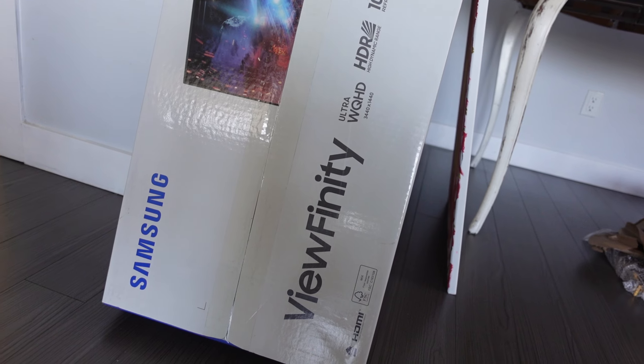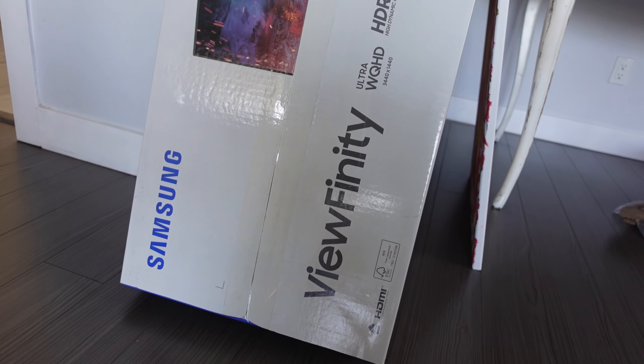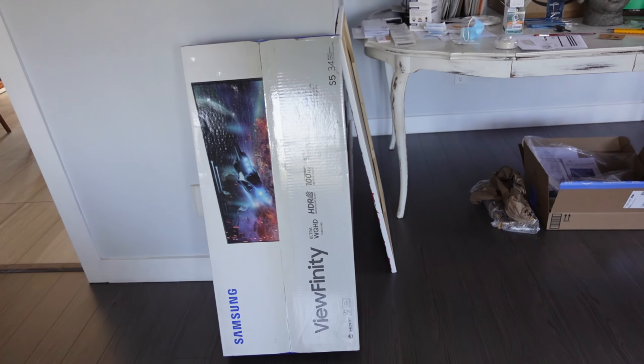Morning everyone, happy Saturday! Look what just came to our front door. So it's Howell and I's anniversary in two weeks — that's why I got him this for our anniversary. He's been wanting a widescreen monitor so he could see more of his code when he works. It'll just be for optimizing surface area I guess. It's the Samsung ViewFinity — where's the model — S5, 34 inch. Let's do a little unboxing.